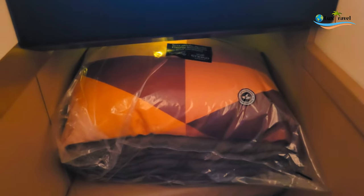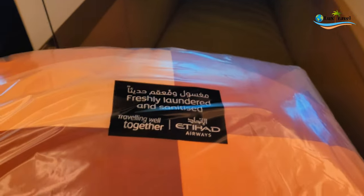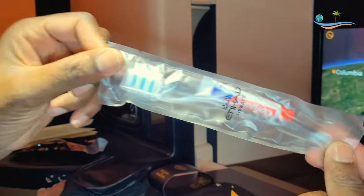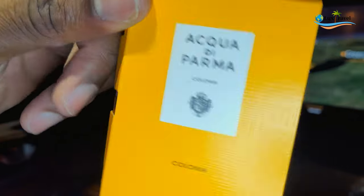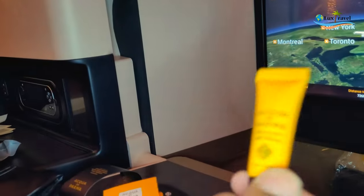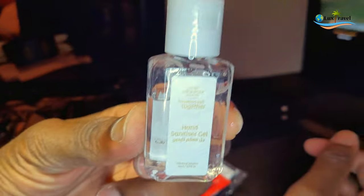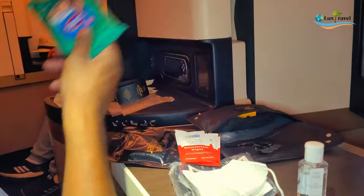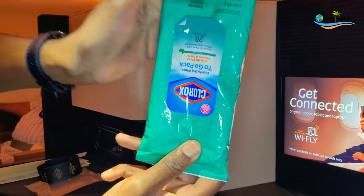Some of the amenities include a comfortable blanket and this amenity kit. Inside the amenity kit you have socks, an eye mask, toothpaste and toothbrush, cologne, and hand cream. You also get a wellness kit, which includes sanitizing gel — though we normally carry our own — disinfectant wipes, a mask, and a snood.